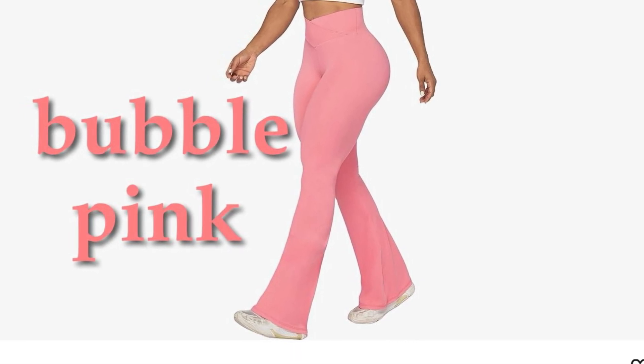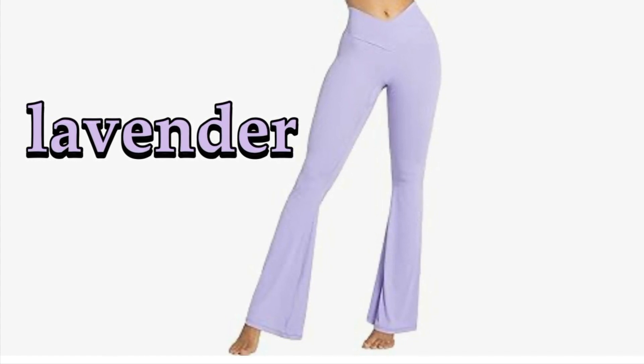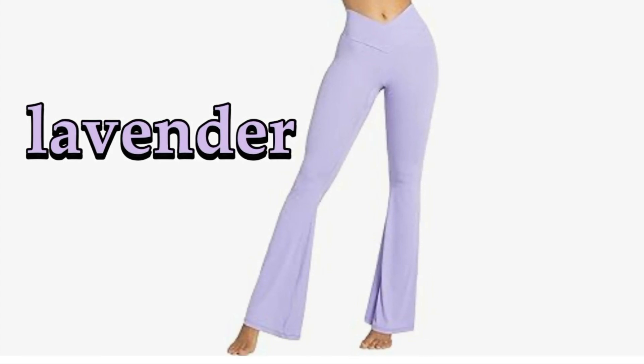Transitioning from the gym to running errands? Throw on a long t-shirt or oversized hoodie for extra coverage and style. Check out the link in the description box or simply scan the QR code. Like, comment, and subscribe for more Amazon finds.